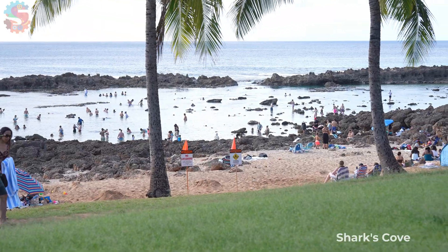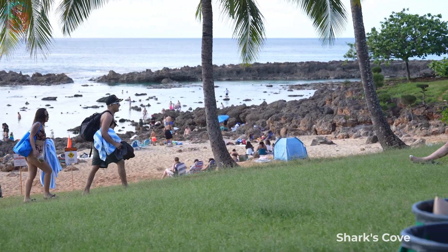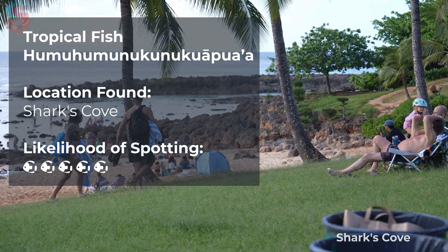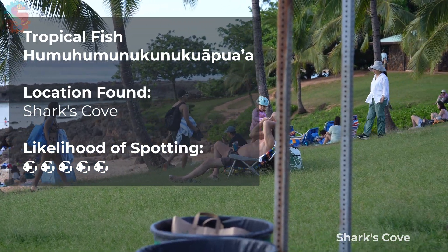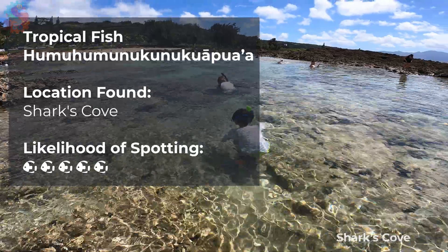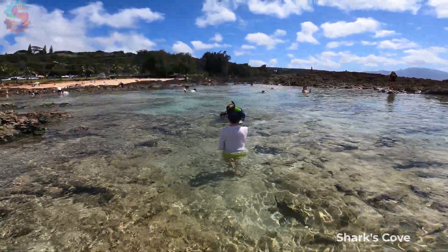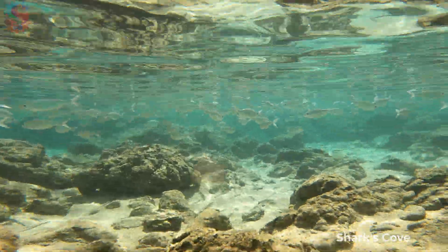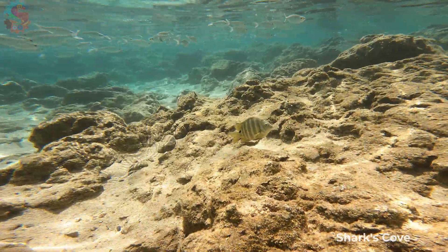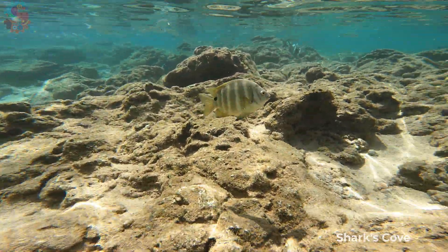One of the coolest places we visited might sound scary, but Shark's Cove is actually super calm, kid-friendly, and filled with reef life. We saw butterfly fish, tangs, wrasse, and even little crabs crawling along the rocks. The water here is crystal clear, calm, and protected — perfect for beginner snorkelers. It's like swimming in a giant aquarium with some amazing waves crashing on the other side.